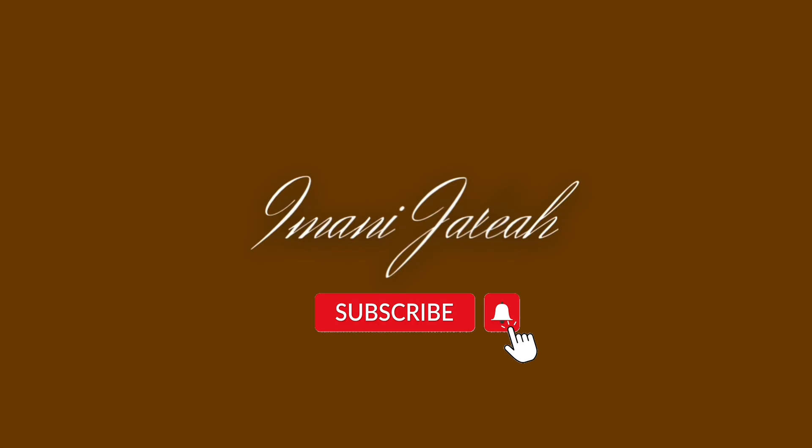Hey guys, welcome and welcome back to my channel. If you're new here, my name is Imani and on this channel we talk about all things beauty, lifestyle, money, motivation, etc. So if you're interested, make sure to subscribe and keep watching. I'm not gonna lie, lately I've kind of been in a slump, but hopefully today after